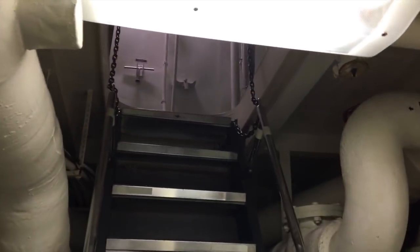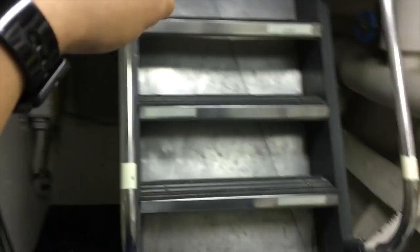Let me turn this around. On the lower level, this is how you get down. It's really steep, but this is what it looks like when we're coming through here.